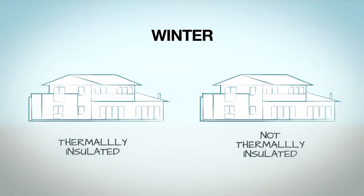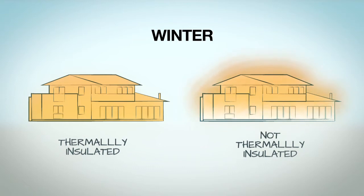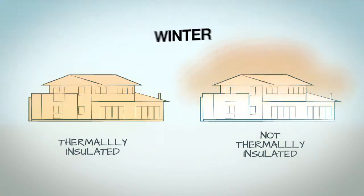In a passive solar design, thermal insulation is one of the most important attributes. When you're looking at keeping the heat in in winter or keeping heat out in summer, conductive heat in particular, you absolutely need thermal insulation.